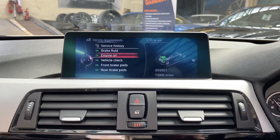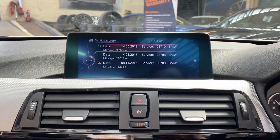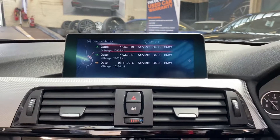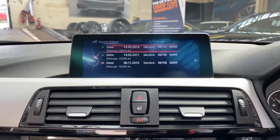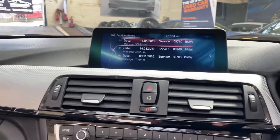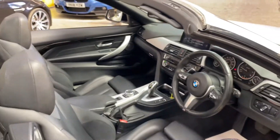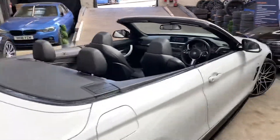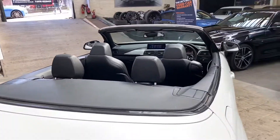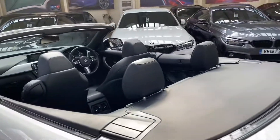The next service isn't due for 13,000 miles. Service history wise, there are three recorded services, all from BMW, so again it's been extensively cared for in terms of its service life. We'll now quickly show you how the car looks with the roof folded down. Whether they are up or down, they make for a very striking looking car.